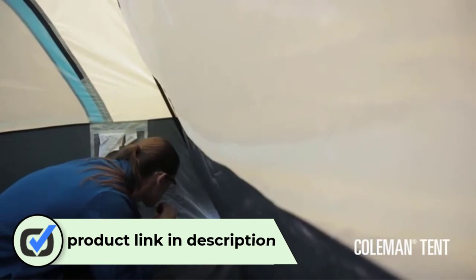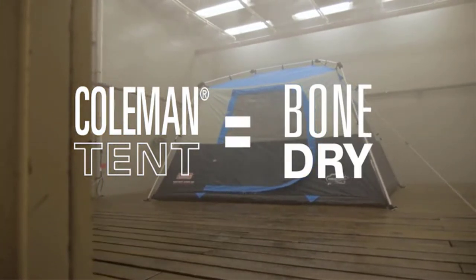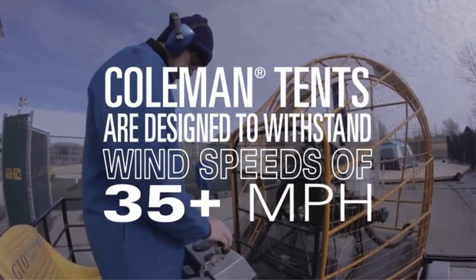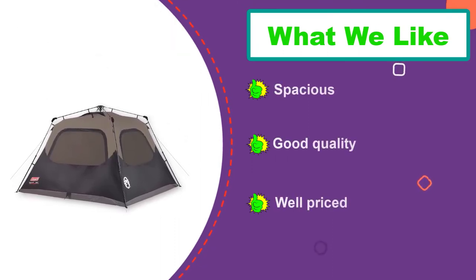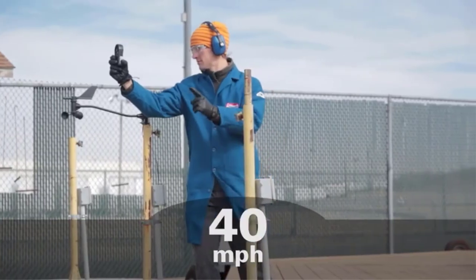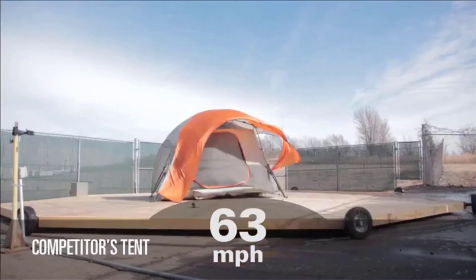Number one: Coleman Four Person Instant Tent. Coleman has a number of instant tents in their product range, and this four-person instant tent is a perfect mid-size, mid-priced option for the avid camping family. It claims an impressive setup time of only 60 seconds, though you may need to practice a few times to achieve that speed. Still, it is much faster to pitch than a traditional pole tent. This freestanding tent is rated for three seasons and, with Coleman's patented WeatherTec system, includes various features to keep rain out. With a floor space of 8x7 feet, you can easily fit a queen-size mattress and still have room to move around.